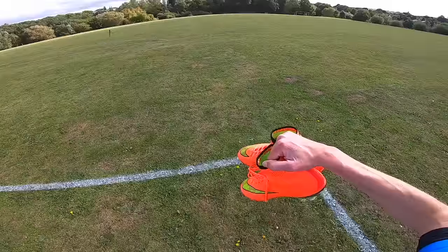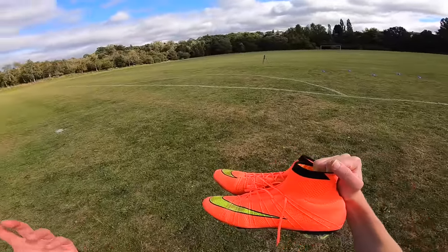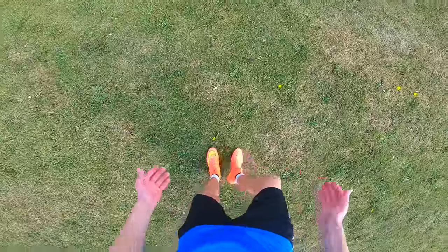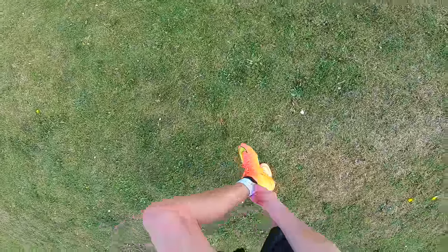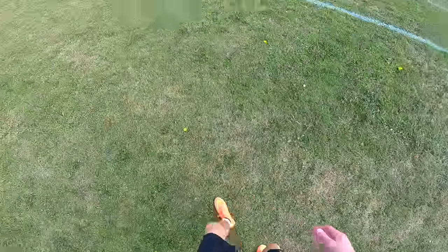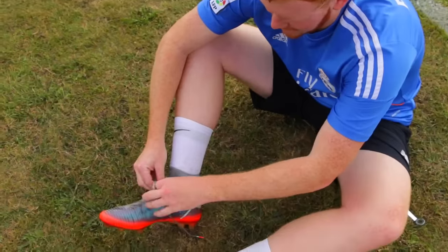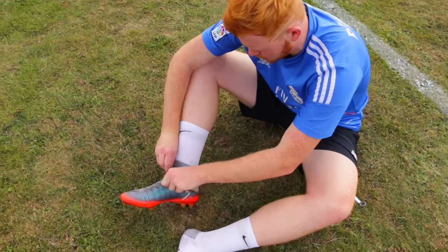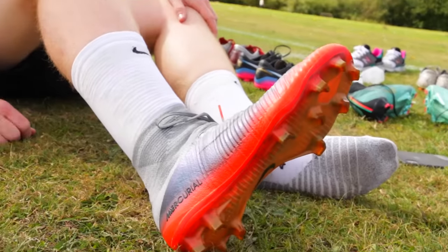Next up we've got the Superfly 4 World Cup edition — these are an iconic pair of football boots. You might have seen these in the Risk Everything Nike commercials, amazing commercials, lovely pair of boots. These already feel so much better than all the other boots I've put on so far. The collar — unbelievable. This is the first time Nike introduced the collar into football and the comfort levels are just completely different. Cristiano Ronaldo wore this Superfly in the Champions League final when they beat Juventus 4-1; he bagged two goals in that final and had an incredible run scoring a hat trick against Bayern Munich. These boots are one of my favourite colourways.